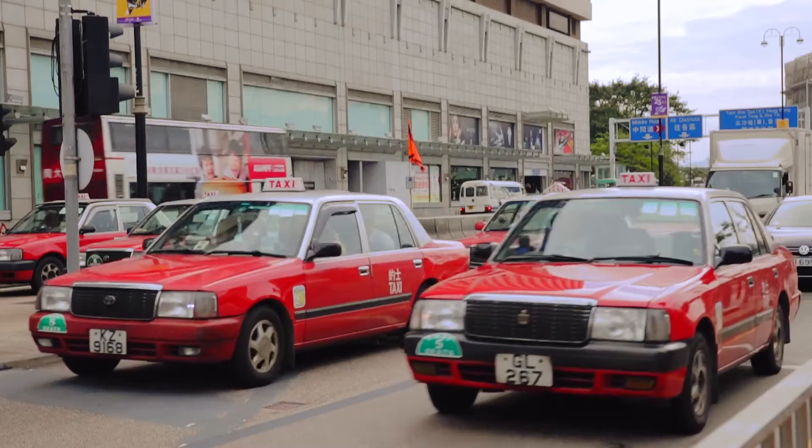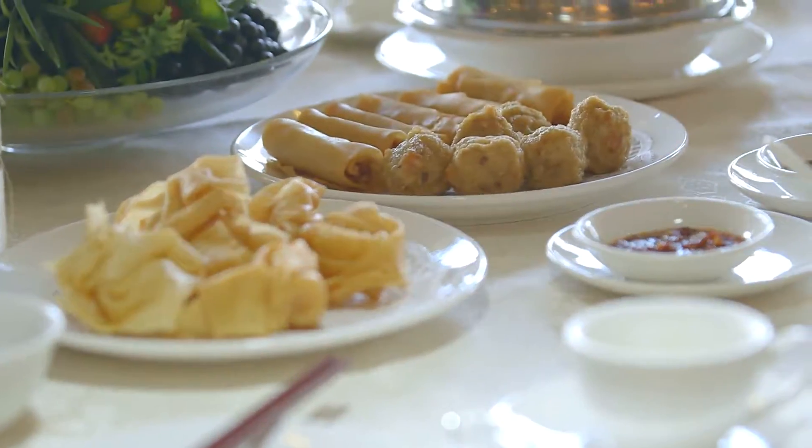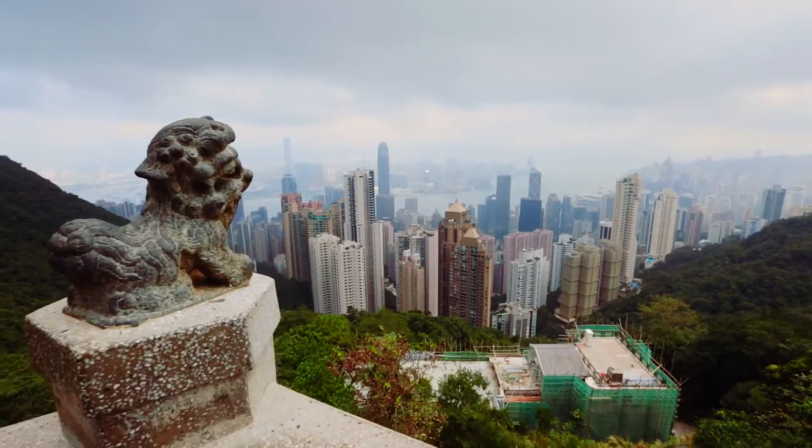Experience Essential Hong Kong on the highlights of the city with Chinese Dim Sum Lunch Tour. Ride a tram to the top of Victoria Peak, the city's top attraction thanks to spectacular panoramic views.